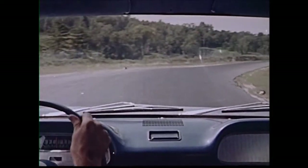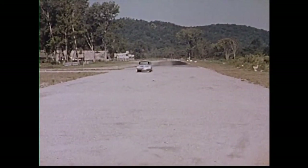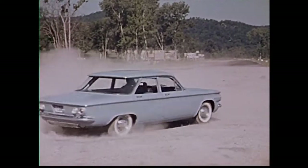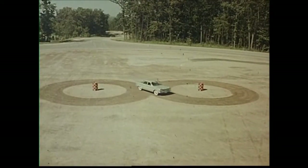It proved its stability, and then some. Just watch how the Corvair stays under control in this situation. Now see how the Corvair proved its maneuverability and ease of handling.